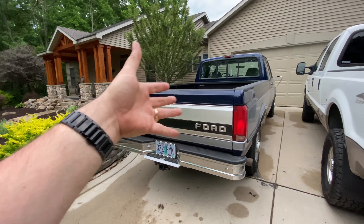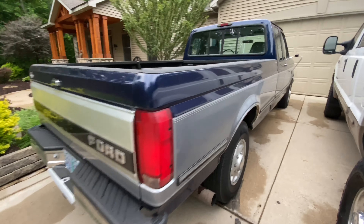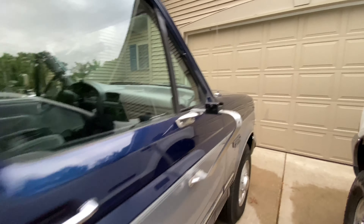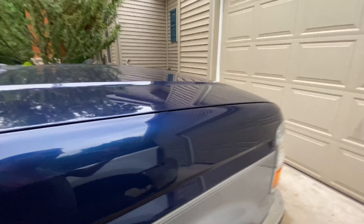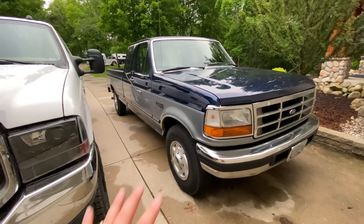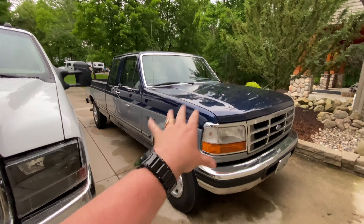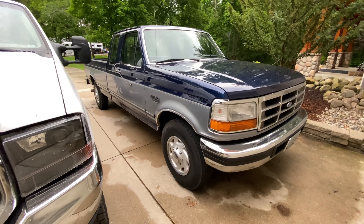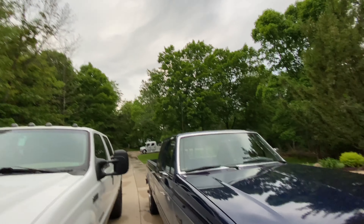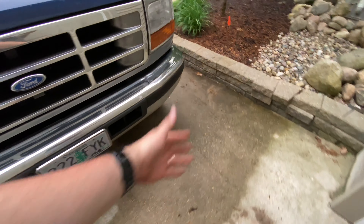A lot of times when you go to buy one of these older vehicles, they are grossly overrepresented and then you are terribly disappointed when you receive it. But this was underrepresented. It showed up looking better than it did in the listing. It does have some dirt on it, but it was perfectly immaculate clean. It just rained a few minutes ago here in Michigan, as you can see the moisture on the ground.